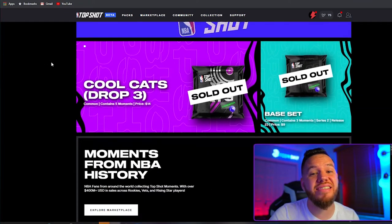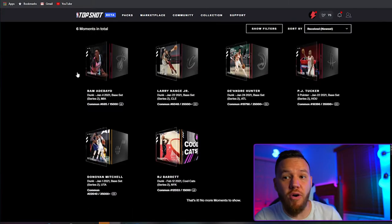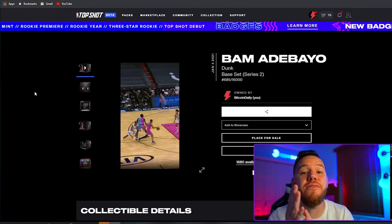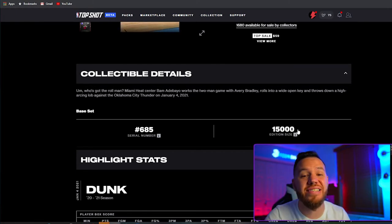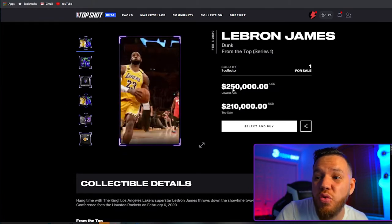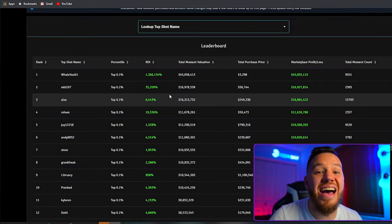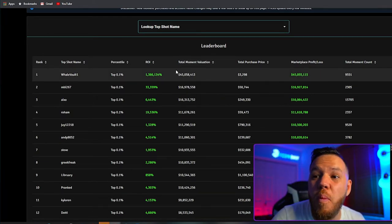NBA Top Shot is one of the hottest things in the NFT world right now. In its simplest form, it is an online forum for trading cards, but instead of trading cards you collect video clips. Each clip has a limited supply, which is one of the factors that go into how valuable they are. Some LeBron James moments are going for as high as $250,000 for a clip, and some people have turned a few thousand dollars into millions of dollars.